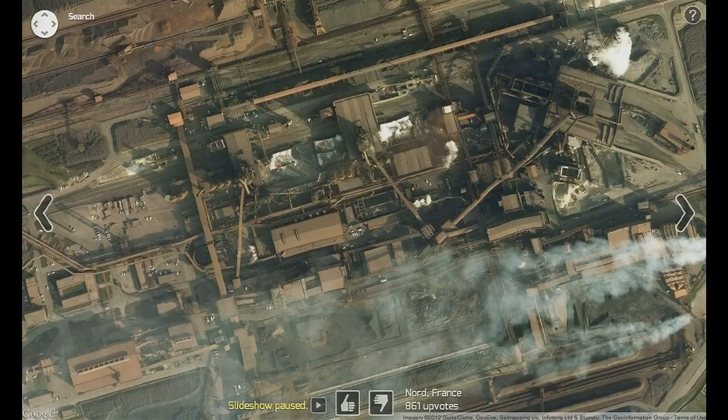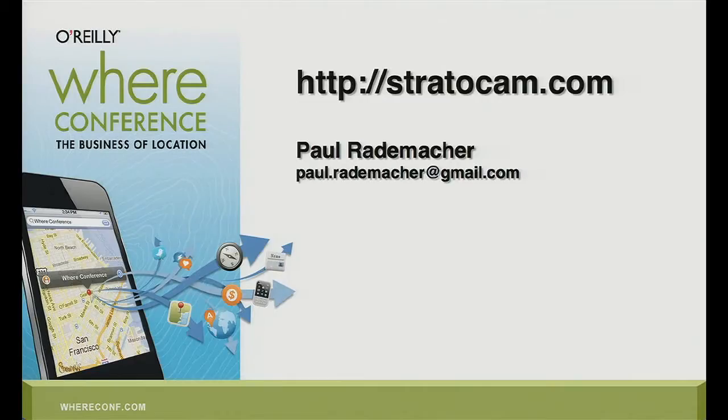I'm running out of time here. But this is, again, Stratocam — Stratocam.com. I invite all you guys to stop by, enjoy the show, and hopefully submit some images of your own. Thank you.